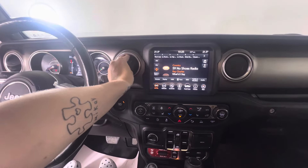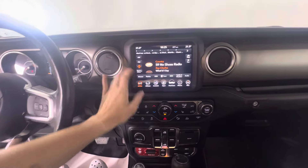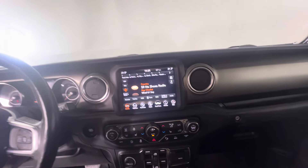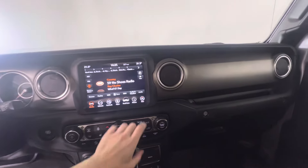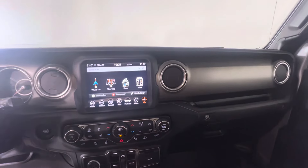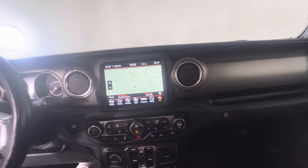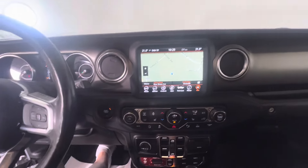You've got these cool little twisting vents here. We do have SiriusXM capabilities as well as Apple CarPlay and Android Auto. We do also have navigation — just takes a second to load up being inside.